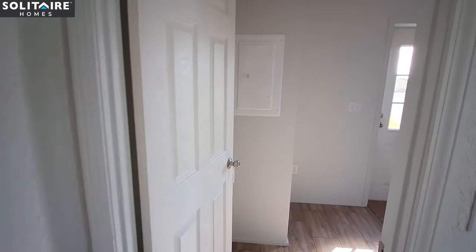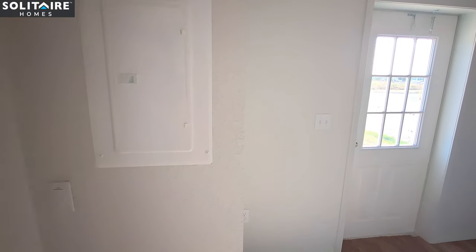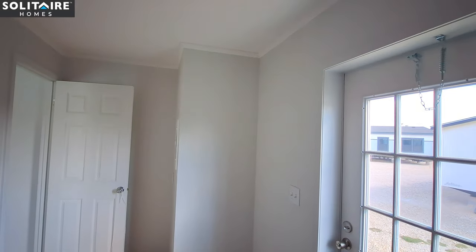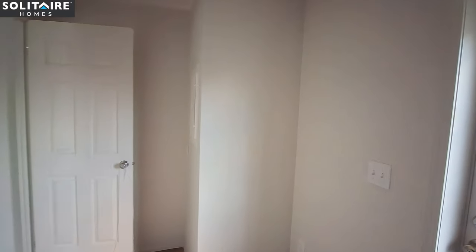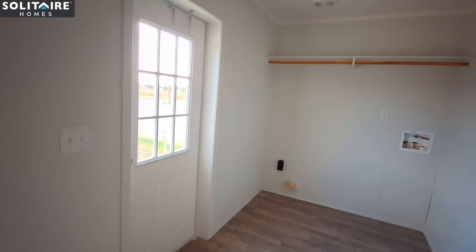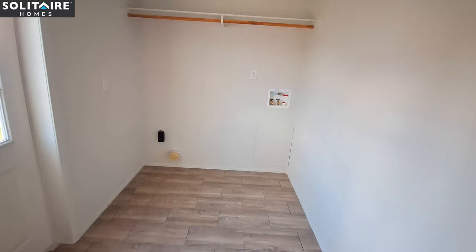Now as we come into the utility room, here is your electrical panel. The water heater is in this corner — the access was right outside. You've got your washer and dryer hookups right there, and this electrical outlet is far enough away from where your washer is going to go that you could actually put a freezer in this space right here.